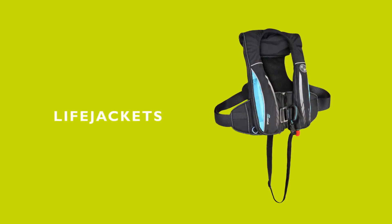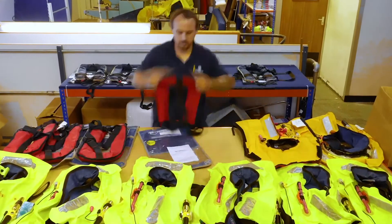Top of my list would actually be life jackets. Are you carrying any and do you have enough for everybody on board? As the boat owner, everybody's safety on your vessel is your responsibility, so it's really important that you have the ability to offer everybody a life jacket. Just remember, when you have your life jackets you need to get them serviced and checked annually.